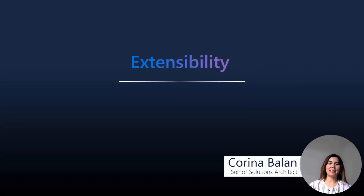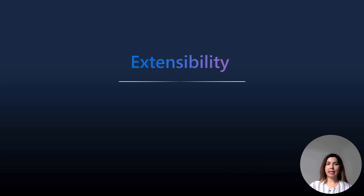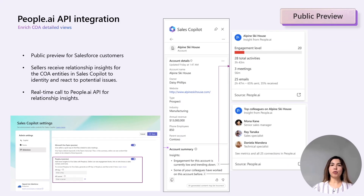Thank you, Amira. Hello everyone. We have two brand new functionalities that allow you to extend and integrate Sales Copilot with third-party apps. We have in public preview an integration with People.ai for Salesforce customers.